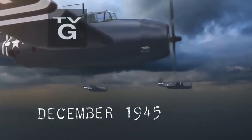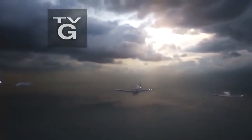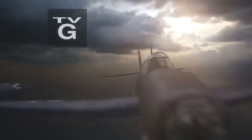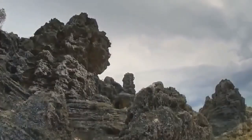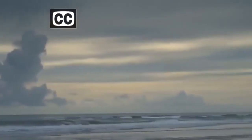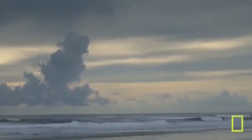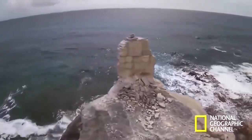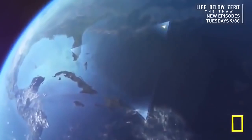December 1945, a squadron of U.S. Navy planes vanishes off Florida's coast. March 1918, a huge U.S. Navy cargo ship en route to Baltimore is lost without a trace. Over the years, many more ships and planes disappear within a 450,000 square mile zone of open ocean — a source of intrigue, legend, and fear. This is the Bermuda Triangle.